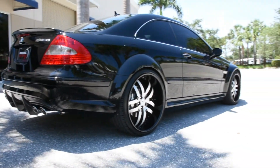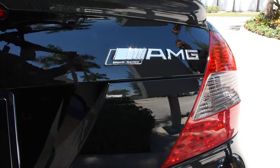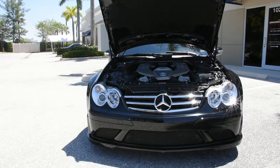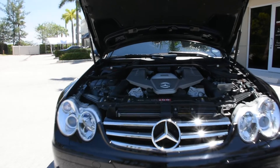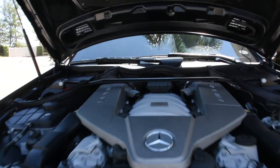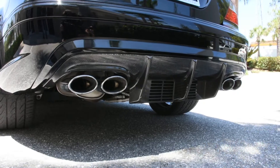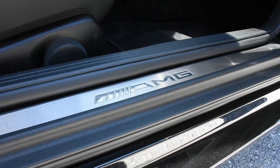Now the cool thing about these cars is they only made 367 for U.S. delivery. They're highly collectible and they're basically a race car for the street. They came with 507 horsepower and they will do 0-60 in 4.1 seconds.